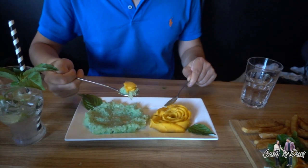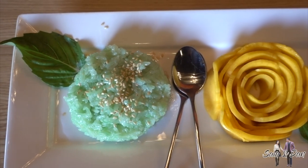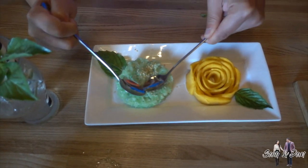Last but not least, we can't forget about dessert. The specialty at Dundas restaurant is the mango with sweet sticky rice dish, which is worth a trip just for itself.